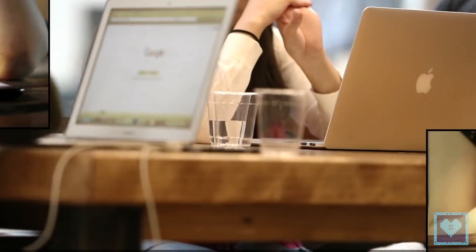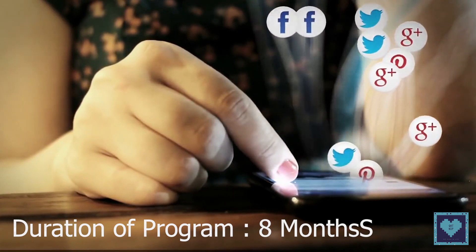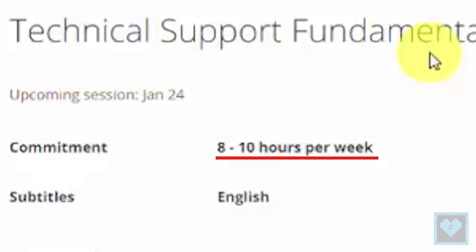The idea behind the program is to fill the gap between job seekers and entry-level IT support jobs globally. The duration of the program is 8 months, and before enrolling, bear in mind that one will have to dedicate 8 to 10 hours per week.